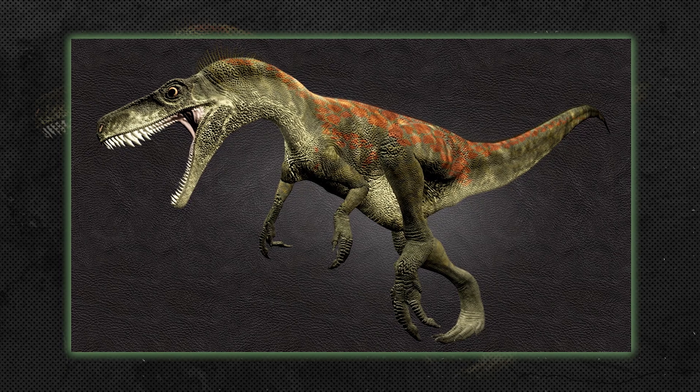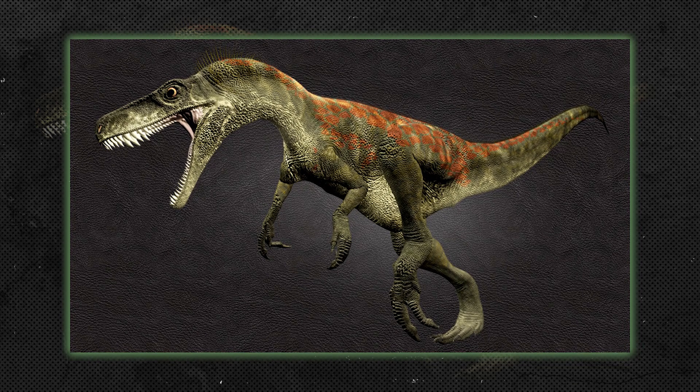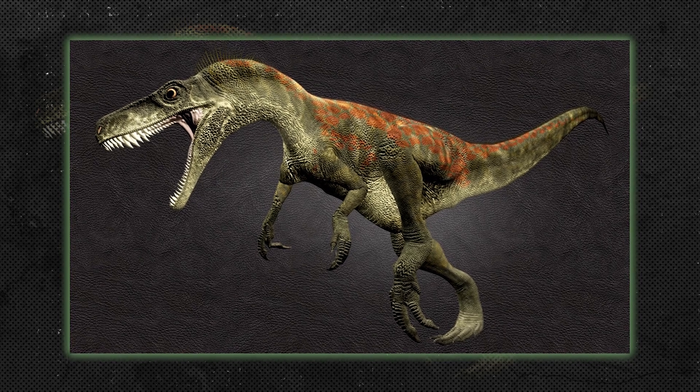Herrerasaurids, like Herrerasaurus, were among the earliest dinosaurs, appearing in the late Triassic period. They were small, bipedal carnivores that predated larger theropods.